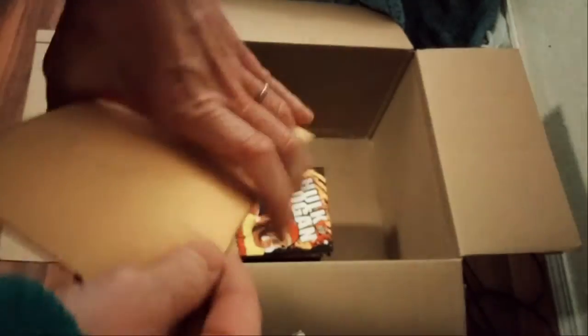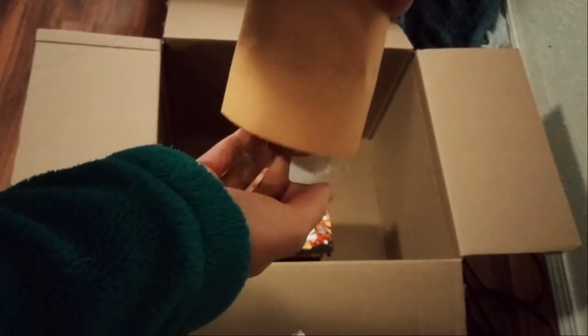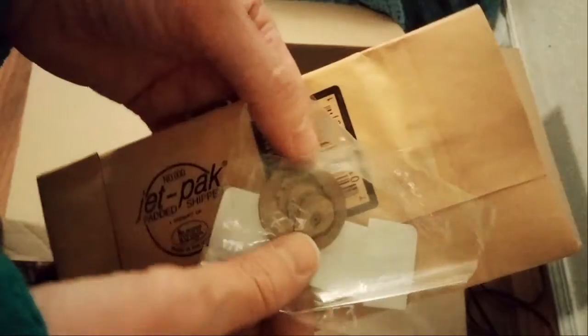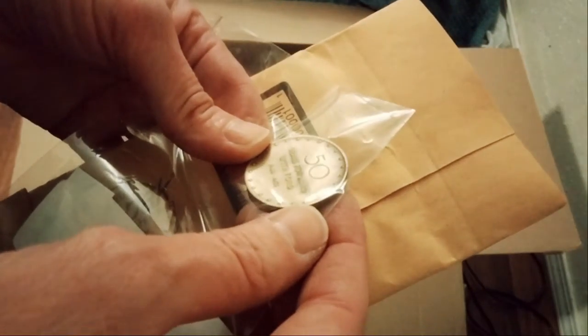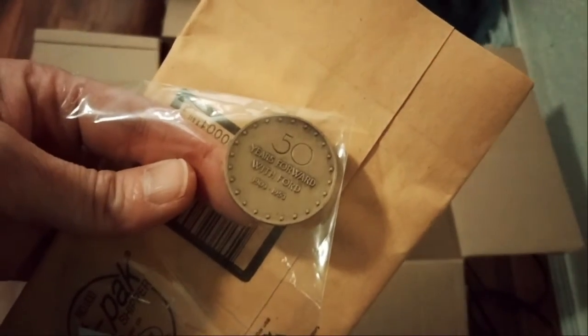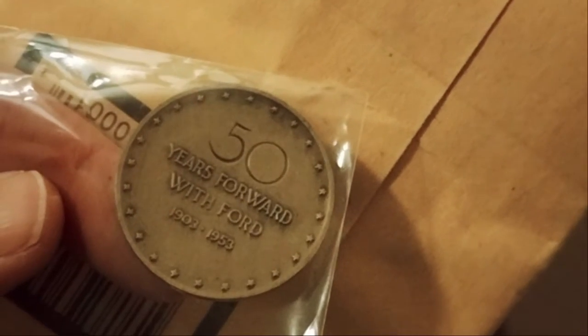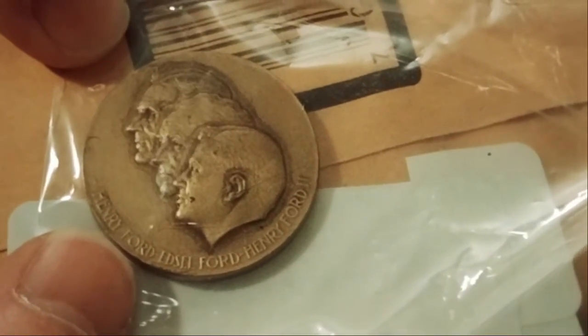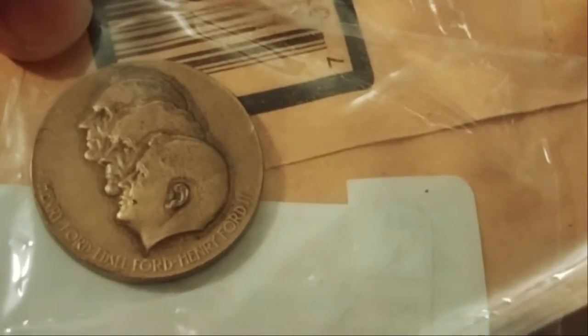Let's see what's in the envelope. It is a coin — it's got three presidents' heads on it. It says '50 years forward with Ford,' dated 1903 to 1953, so this is from 1953 — it's an anniversary coin. Henry Ford, and then the other people who took over after — somebody else Ford, and somebody else Ford. That's pretty cool. I'm pretty sure I got that extremely cheap — probably like two bucks.